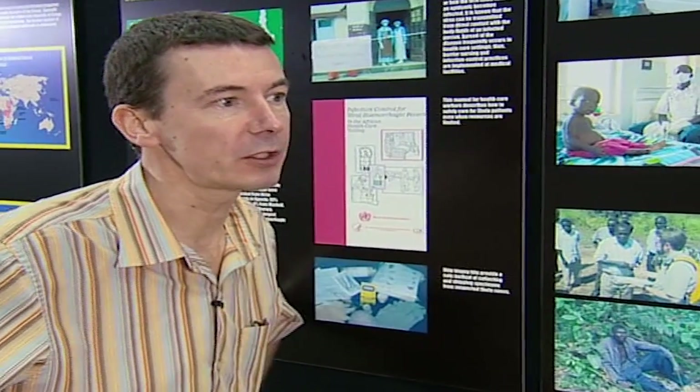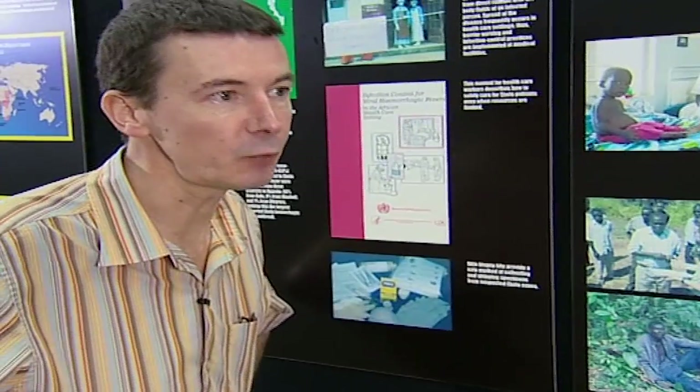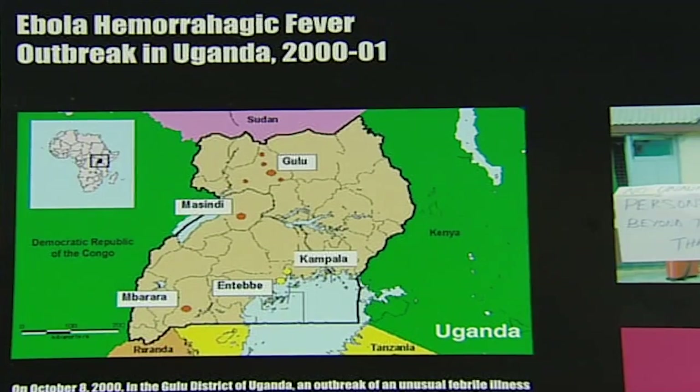Virtually all of the emerging diseases that we've seen in recent years are what they call zoonotic agents. They're actually in animal reservoirs out there in nature, and what we see is them jumping over from animals into the human population and then causing large, high-fatality disease outbreaks.